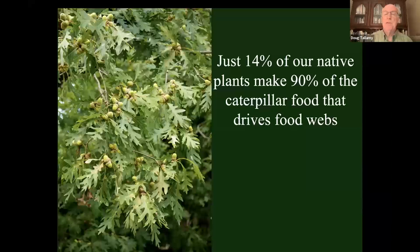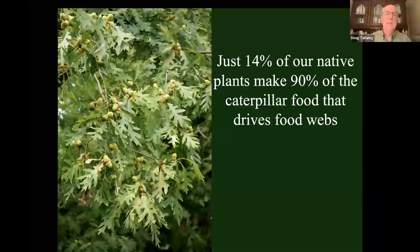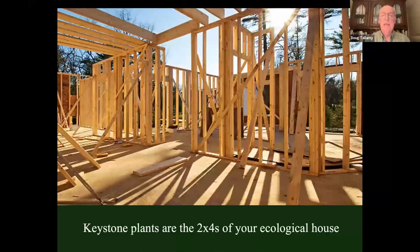A good example of a non-contributor is ginkgo biloba from Asia — a nice ornamental, but nothing can eat a ginkgo, so it contributes no energy to a local food web. Invasive ornamentals like bamboo escape our plantings, move into natural areas, don't support the local food web, and push out the plants that do. We need to appreciate how important caterpillars are. They are transferring more energy from plants to other animals than any other type of plant eater. If we don't design landscapes that make a lot of caterpillars, we have failed food webs. Just 14% of our native plants are making 90% of the caterpillar food that drives the food web — those are the keystone plants. You can't build a house out of wallpaper, and that's what we've been trying to do for the last century.